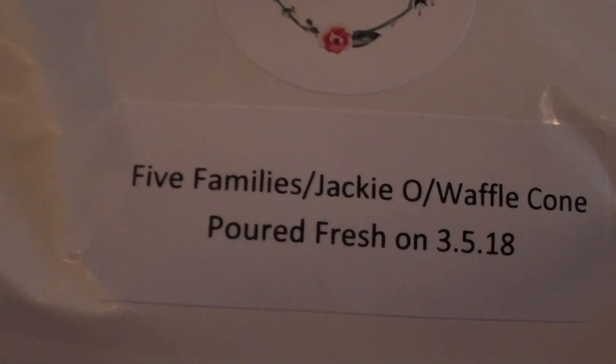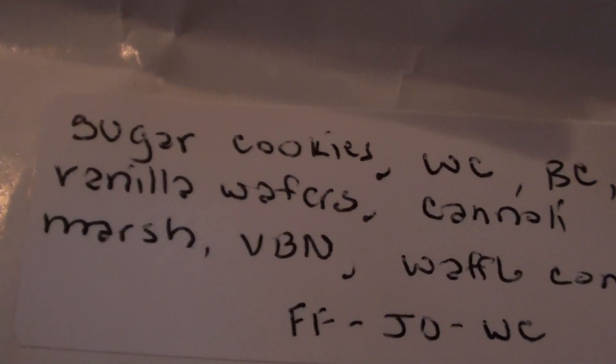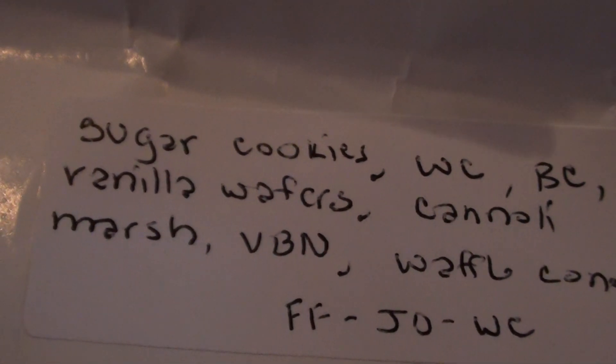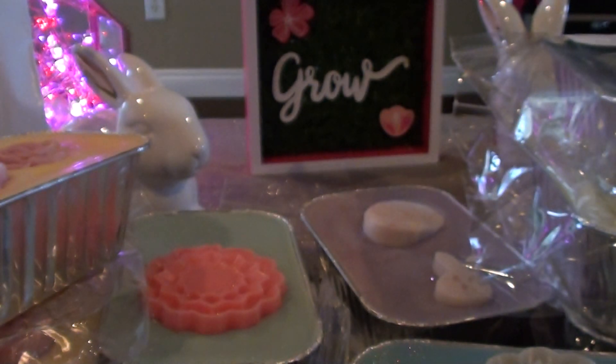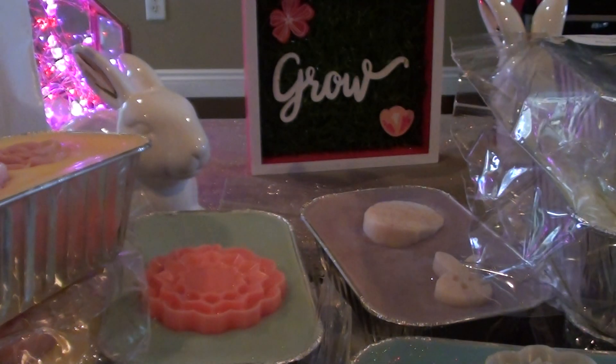The next one I got is Five Families, Jackie O, and Waffle Cone. I have been obsessed with Waffle Cone. This is Sugar Cookies, Whipped Cream, Birthday Cake, Vanilla Wafers, Cannoli, Marshmallow, Vanilla Bean Noel, Waffle Cone. I smell a lot of Jackie O in this one — there is a lot of Jackie O. It's super sweet but I think it'll smell really good. I like the Five Families blends.